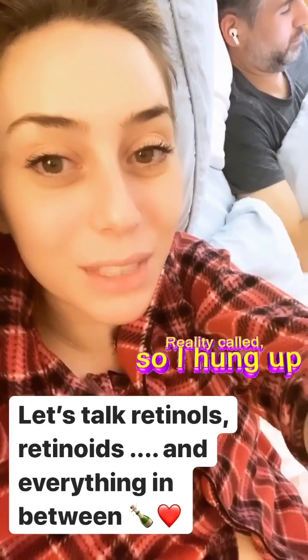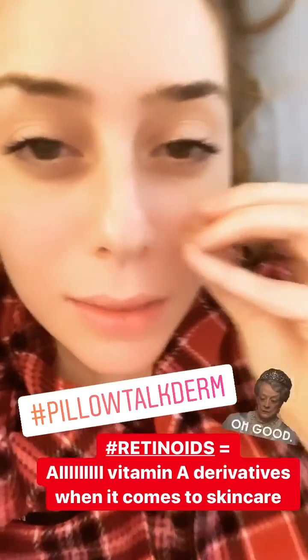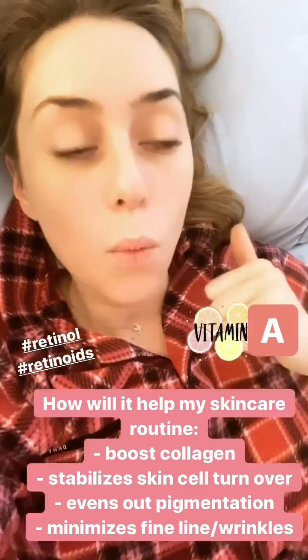Let's go. So we're going to take a step back — what is a retinoid? Retinoids are an umbrella term; they basically encompass all vitamin A derivatives when it comes to skincare, and they are the crown jewel of your skincare routine because they are the only thing that have ever been proven to stimulate collagen production.